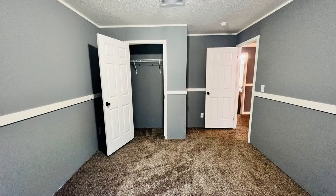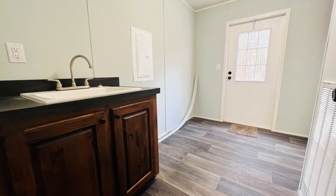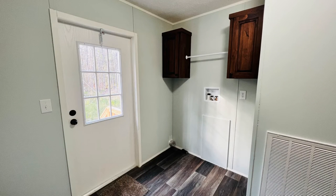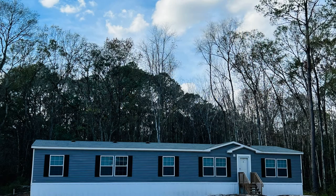If you are interested in this Jacksonville, Florida rental property or want to know what other rentals are available in the area, contact us today. We are ready to help you find your next home.